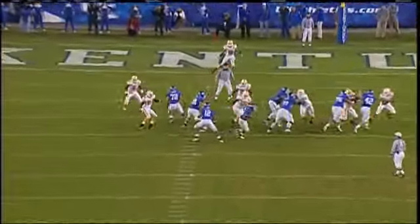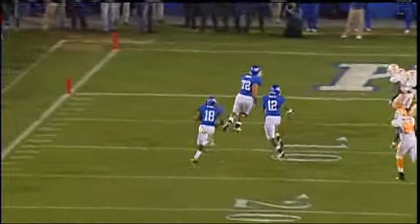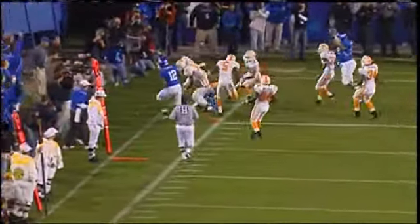Cobb in the slot to the right — they did the end around after the handoff to Locke, and Cobb with that speed gets around the end zone.